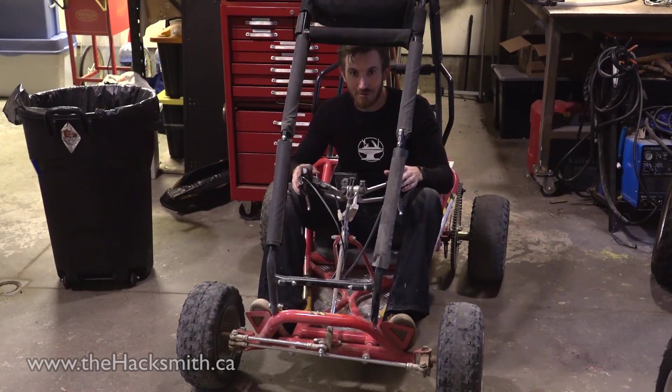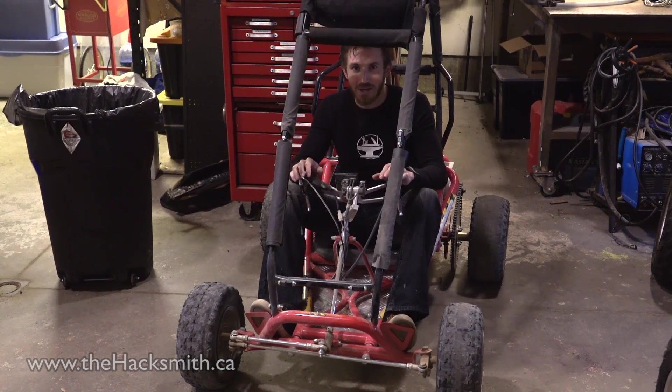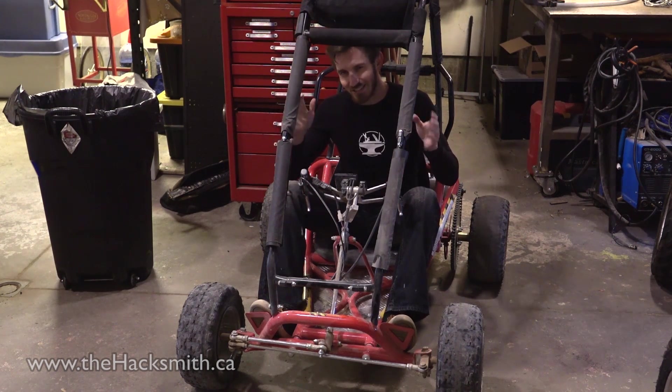All right, so that was a lot of fun. As you saw, the electric motor has crazy torque. This thing does wheelies on pavement, no problem. It has awesome acceleration.